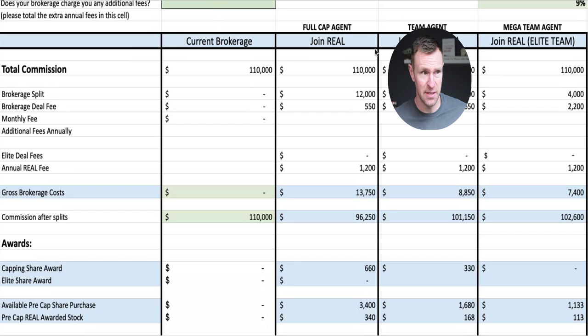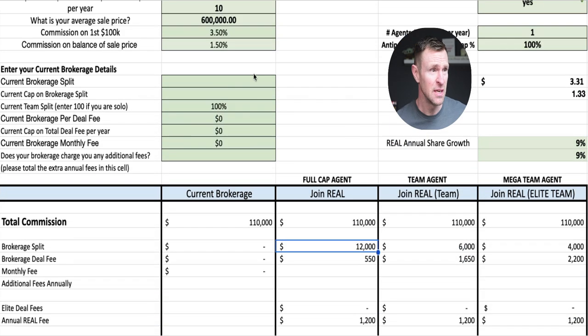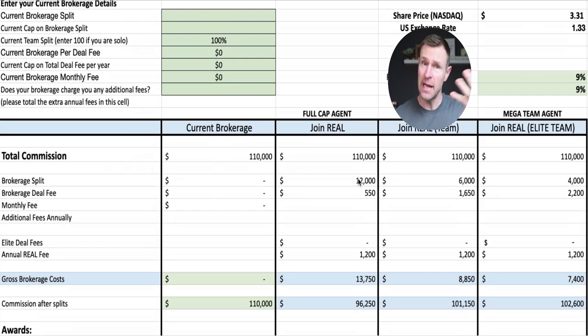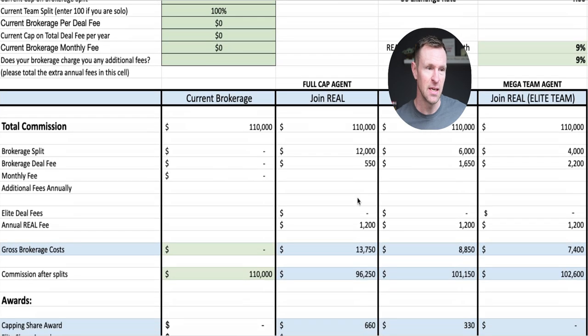The column I want you to look at is the full cap agent — this is a solo agent joining Real on the standard plan everybody pays. Our brokerage split is an 85/15: 85% to you, 15% to Real, but it caps out at only $12,000. This agent at this average sale price and commission earnings will cap out. Now, after you cap out, there are still fees since the brokerage is still processing your deal, but now it's no split — just a $275 deal fee at present, so you'd have racked up two deals at $275, which is pretty nominal in the grand scheme.